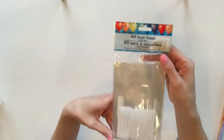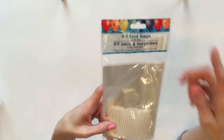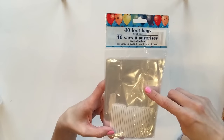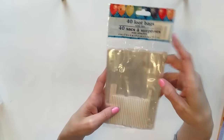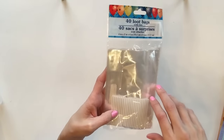The next item I found are these loot bags, and there's 40 of them in here. I did a planner DIY where I use these clear loot bags as a shaker card, so I was really excited that I found this at the Dollar Tree, and I am compiling a bunch of things to do a planner giveaway.